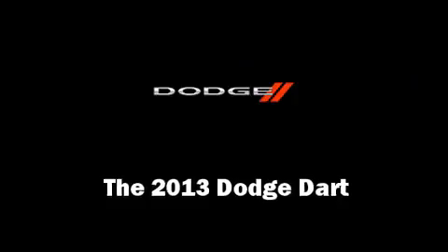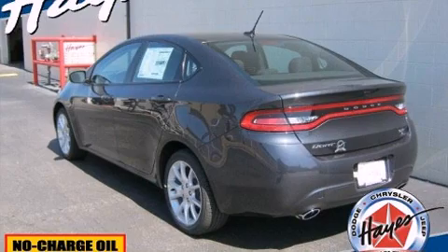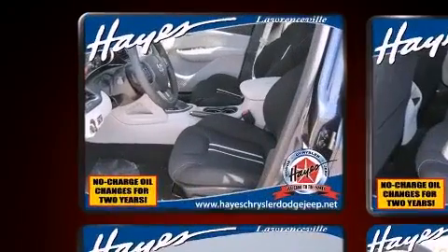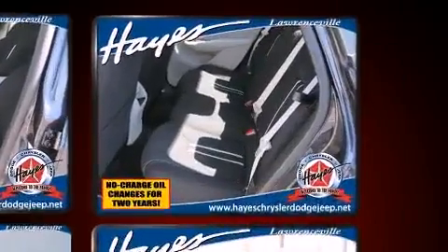This four-door, five-passenger sedan offers the features and options for which you've been searching. It features an automatic transmission, front-wheel drive, and a two-liter four-cylinder engine.